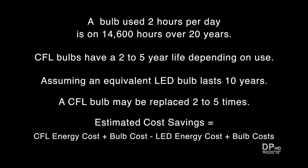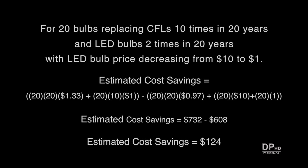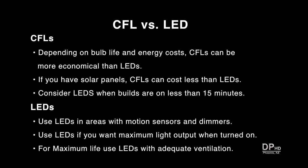For an accurate cost savings, you need to look at the CFL energy and bulb cost versus the LED energy and bulb cost. Actual cost savings depends on how often you need to replace a bulb. If you replace CFL bulbs 5 times over 20 years — about once every 4 years — it actually costs less to operate CFLs versus LEDs. But if CFL bulb life is only 2 years and you replace bulbs 10 times over 20 years, LED bulbs could save you over $100 over that period. Based on current energy and bulb prices, CFLs can be more economical than LEDs, especially if you have solar panels and reduced energy costs.